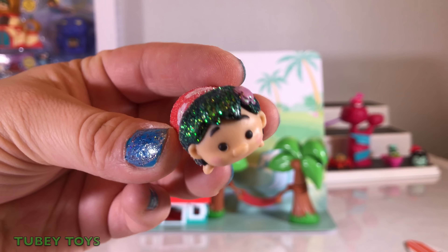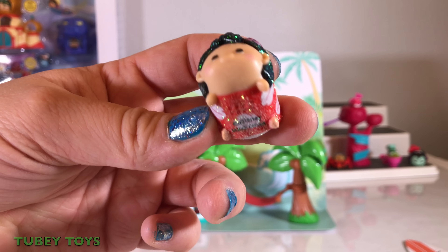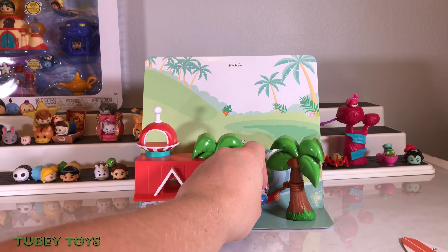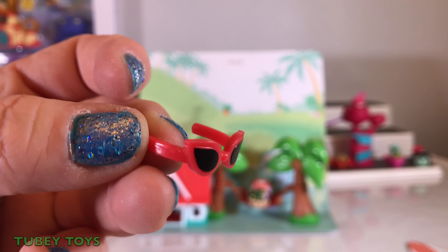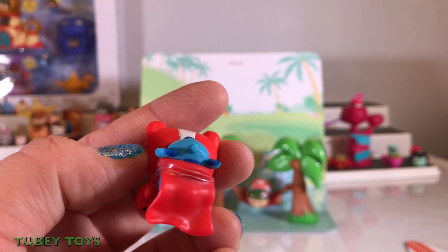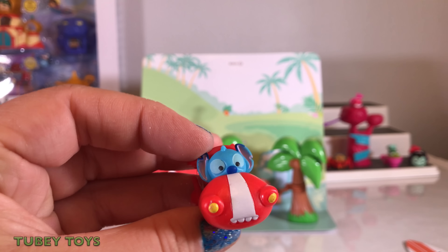It also includes this really cute sparkly Lilo in medium size — she has glitter all over. Let's put her in the hammock, she's relaxing. These are the cool Stitch glasses — they're like the Elvis glasses. What's really cute is he's wearing a cape and he's in his spaceship. How cute is that?